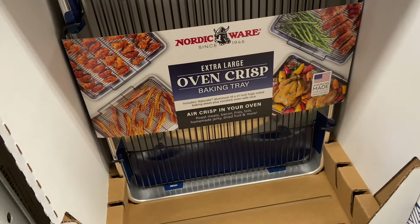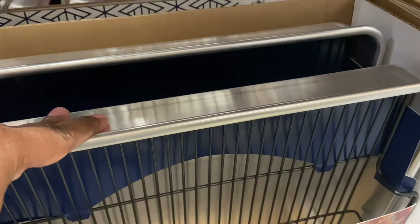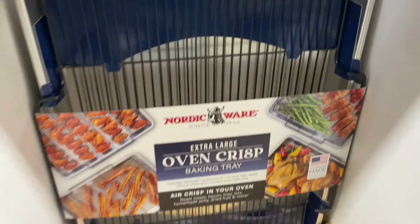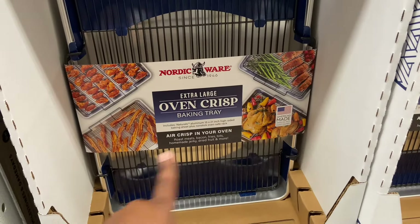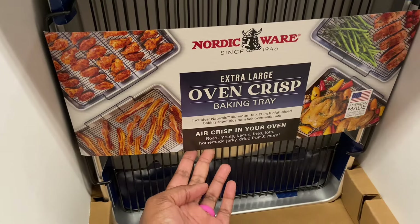It is 15 by 21 inches and it is heavy duty. You can make bacon, your veggies, your turkey — air crisp in your oven.